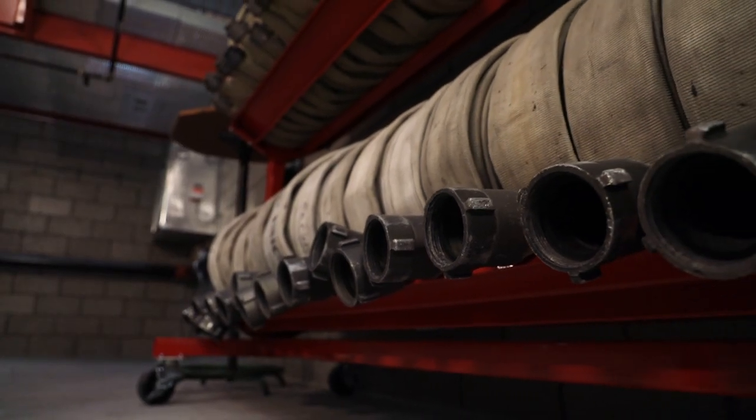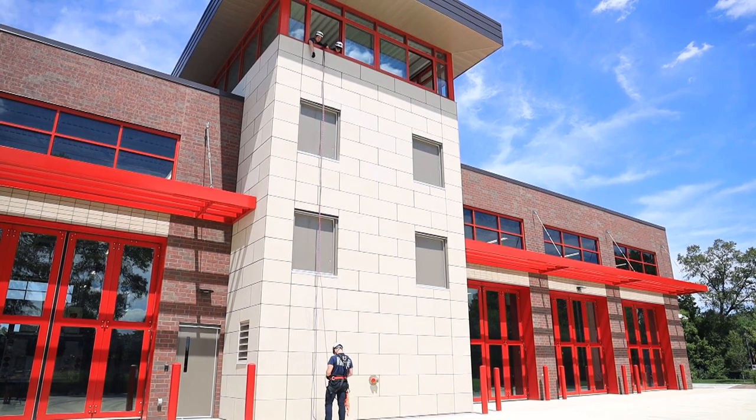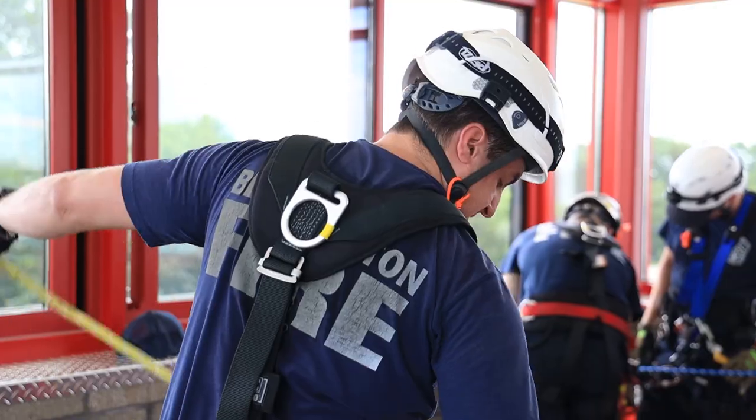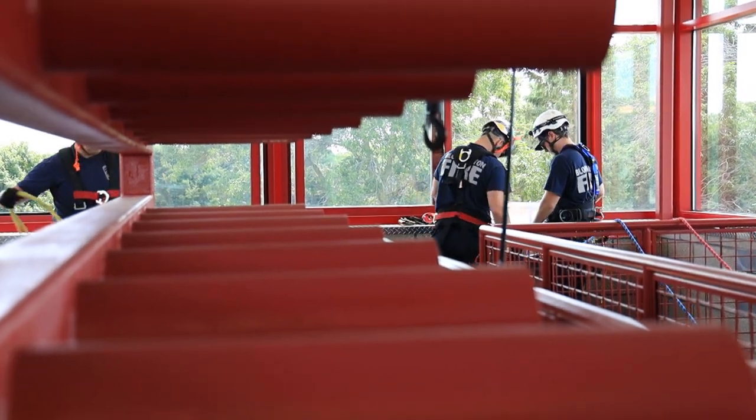What we're looking at behind me is the training tower. This is called a hose tower where we hang a wet hose after a fire. We bring it back to the station, we clean it, and then we hang it up in the hose tower. All of our fire stations have hose towers, but we wanted to find better ways to utilize the space. So we combined the hose tower with some training aspects and came out with a great product that allows our firefighters to train right here at the fire station utilizing the hose tower.